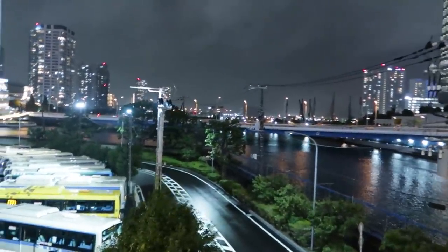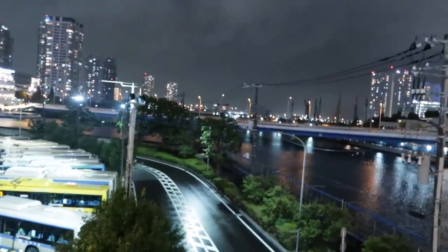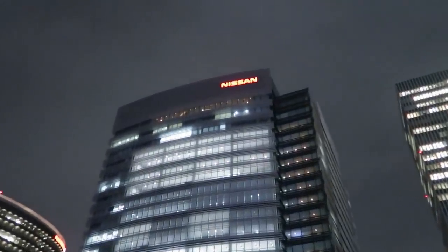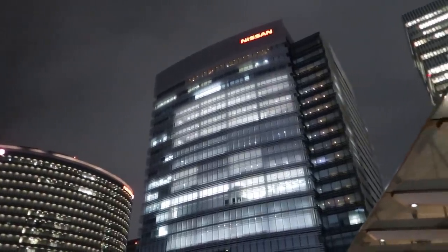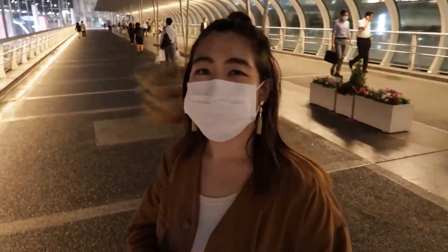Today's video is going to be amazing with this epic view. We are by Yokohama Bay, heading into Nissan Global Headquarters to look at Fair Ladies — and we've got one right here.